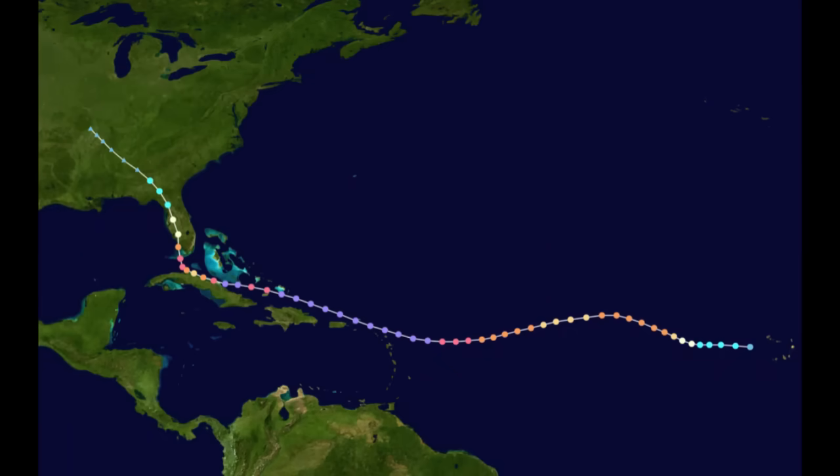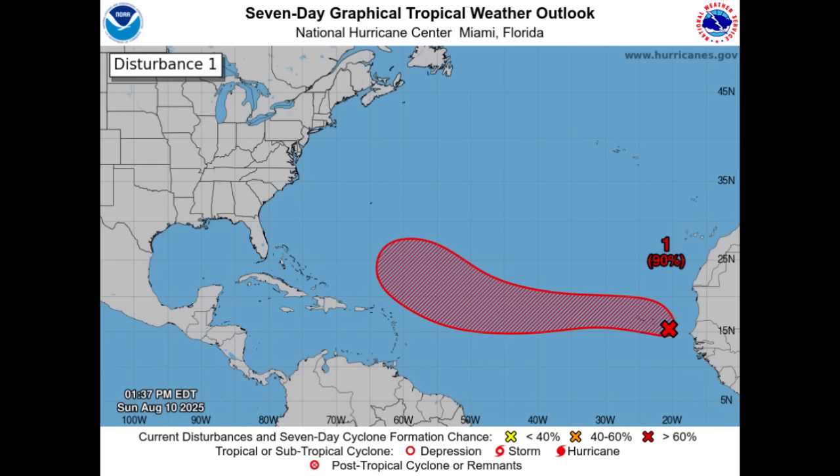Every single storm is different, so it's not to say this is going to be an Irma. This will likely be Erin, because Erin is the next name to be used on the list. Every storm is unique. The areas down the road that need to keep watch are Bermuda, the Bahamas, Turks and Caicos, and the southeastern United States. Predicting that long-term track is very difficult at this point because this system literally just came off of Africa, so talking about exactly what it will do a week-plus from now should be taken with a grain of salt.